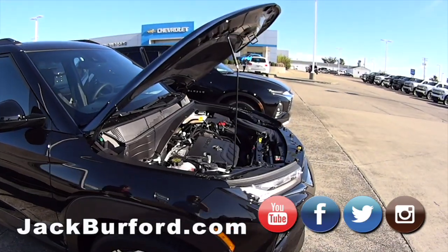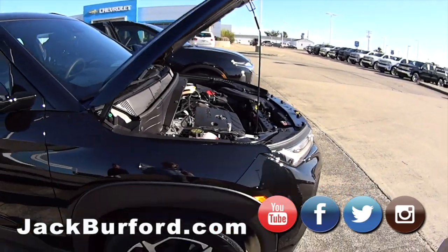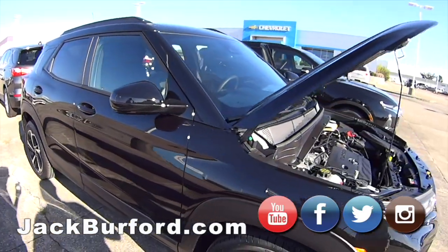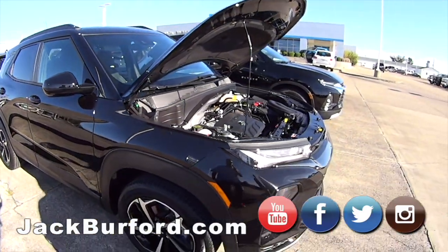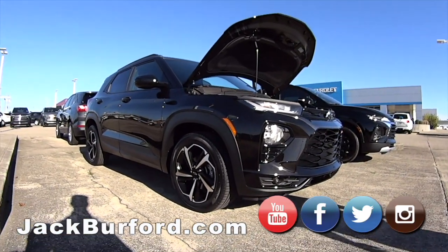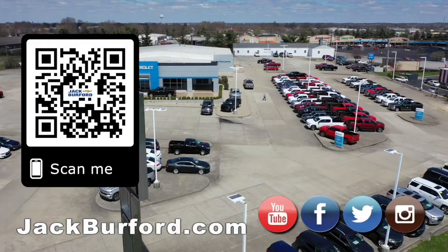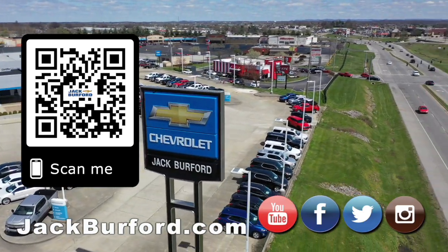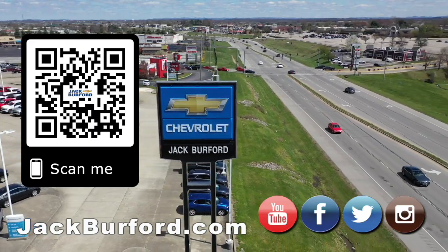Absolutely, so you've got the sporty look. Heated seats, it's got all kinds of great features. You can check it out at jackburford.com, all the social media — Facebook, Twitter, Instagram, and YouTube. Come in and test drive it, they're free. It's a nice sporty car. Active. Really slick. Why would you buy a vehicle anywhere else? Make sure to visit us at jackburford.com and subscribe to our YouTube channel.